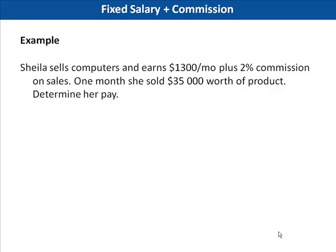On to our next example. In this example, Sheila will earn a set amount of money plus commission. This is great if you have a slow sales month because you are still guaranteed some money. Sheila sells computers and earns $1,300 per month plus 2% commission on sales. One month, she sold $35,000 worth of product. Determine her pay.